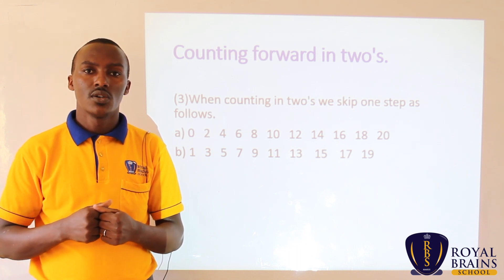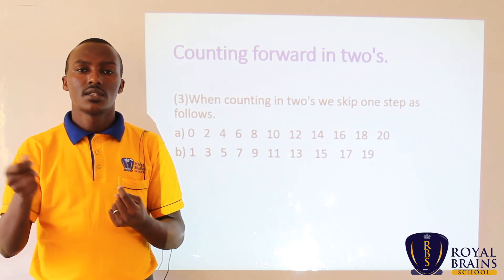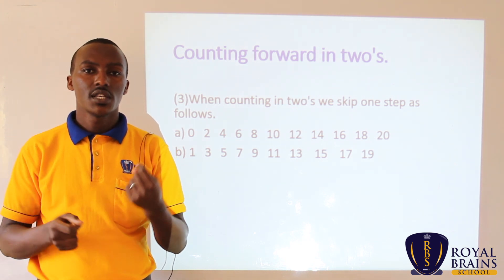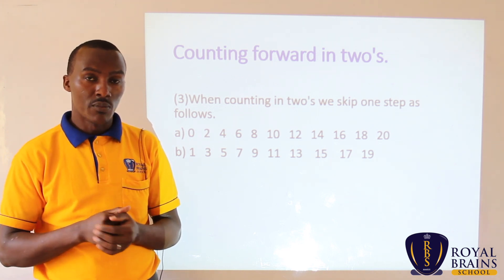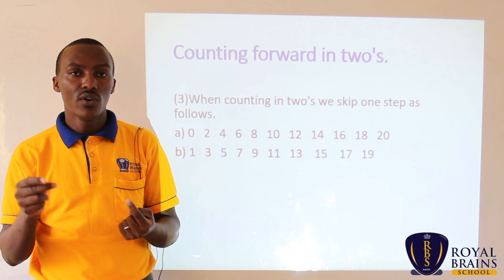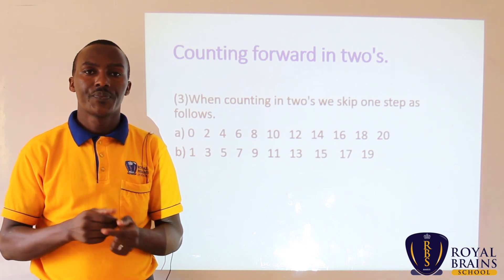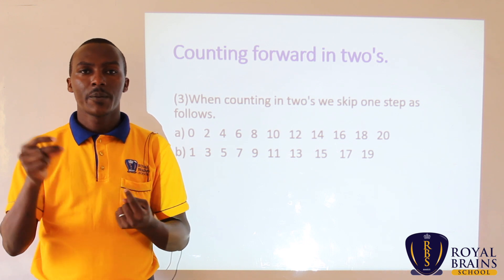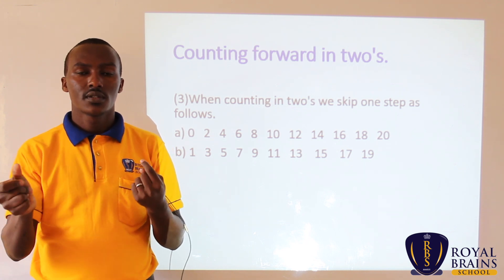Let's go. One, three, five, seven, nine, eleven, thirteen, fifteen, seventeen, nineteen. Very good. Now it's your turn — I'm going to snap for you, show you the one to skip, and you count silently, then shout the next. Very good.